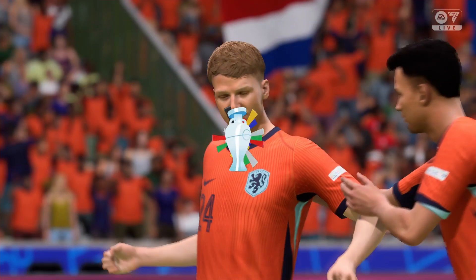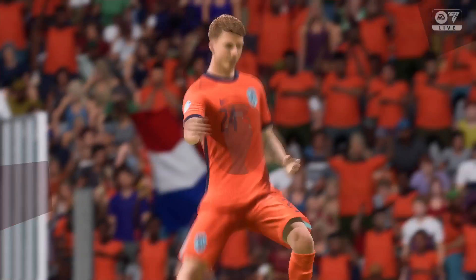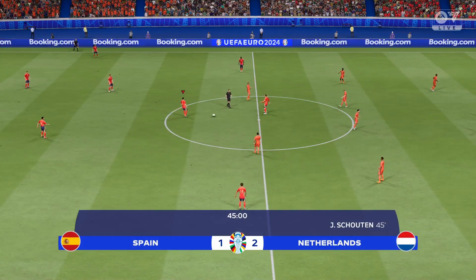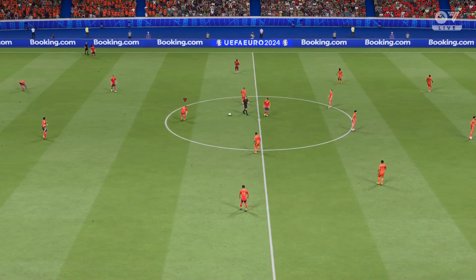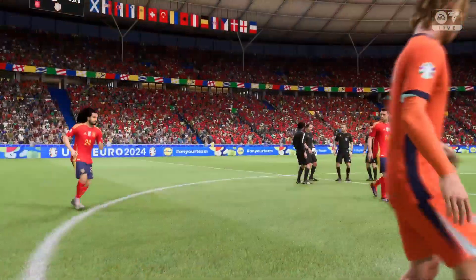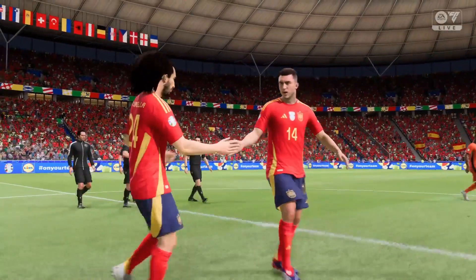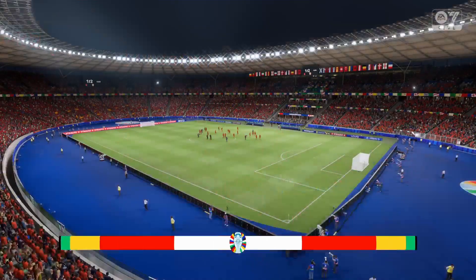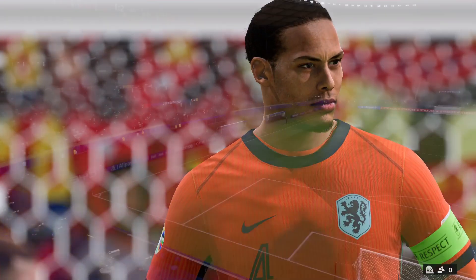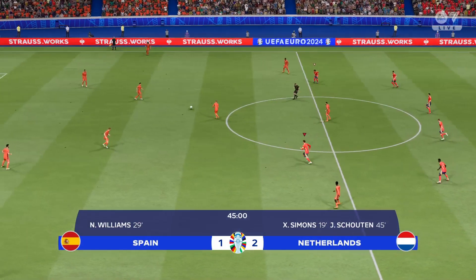As the replay shows, this is all about his ability to find space in the box, which then makes the finish look so much easier. That's good play from him. So the whistle — we're at the halfway stage in this match.